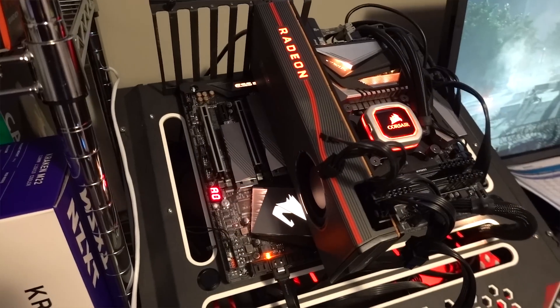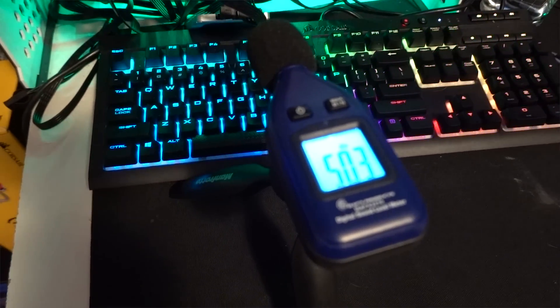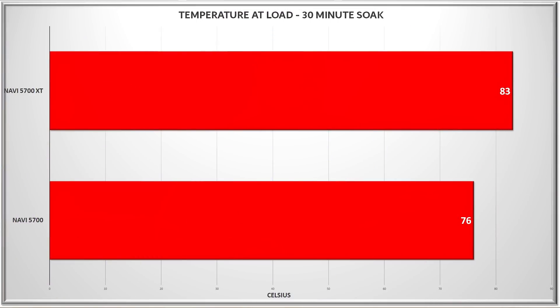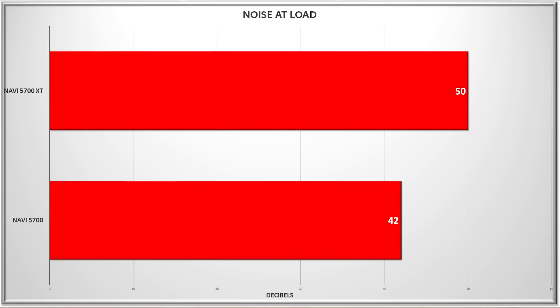As these are both blower cards, I didn't have high hopes for thermals or noise, and that was mostly accurate. While neither card suffered any throttling, the 5700 XT sat at an uncomfortable 83°C at load and blasted out over 50 decibels of noise as the fan cranked up to try to keep pace. The 5700 was better on both fronts, but considering it was running significantly slower clocks, it didn't really impress me either. One of the best things I can say is that I fully expect board partner variants will fix both of these issues, and unlike Radeon 7, we can already be reasonably sure we'll see custom coolers and custom PCBs from Sapphire, Asus, MSI, and others.